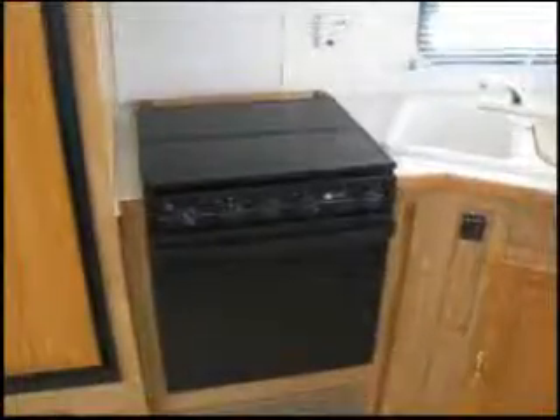The oven with three burners, double sink, plenty of cabinets and drawers for storage.